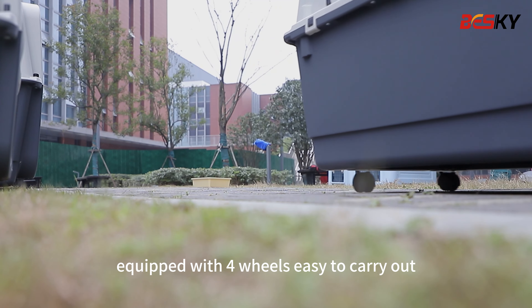Seven sizes, suitable for all types of pets. Equipped with four wheels, easy to carry out.